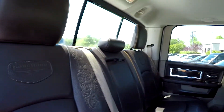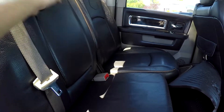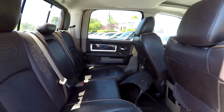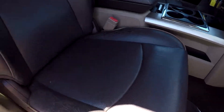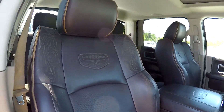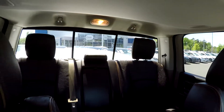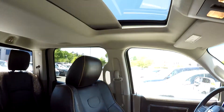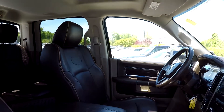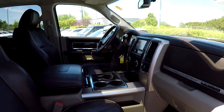Quick spin around the backseat — sliding rear glass, and an armrest with a few additional cup holders for those backseat riders. We're going to wrap up in the front passenger seat, quick look over the seating surface. It does come equipped with a sunroof. And that's going to wrap up your 2011 Ram 3500 Laramie Longhorn Edition.